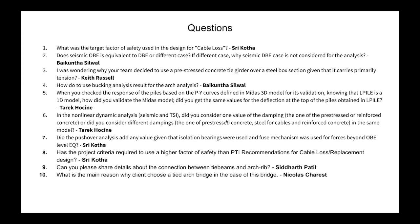From Siddharth Patil: Can you share details about the connection between tie beams and arch ribs? The detail is in the knuckle area — a heavily reinforced area analyzed with a strut-and-tie model to capture all the tension and compression from the tie beam at the bottom and the compression from the arch rib. Feel free to email for more, or check the structural plans once they are publicly released.